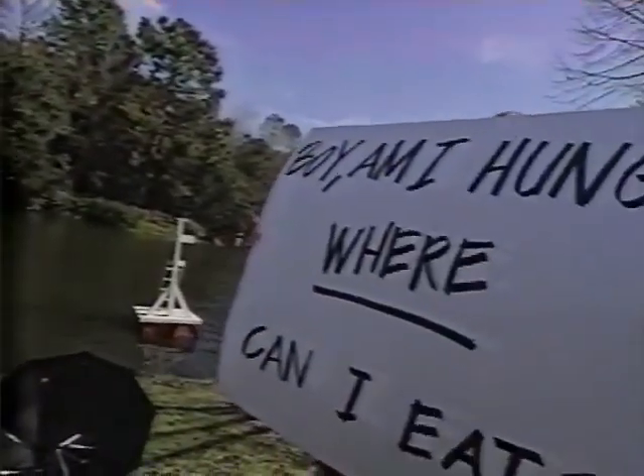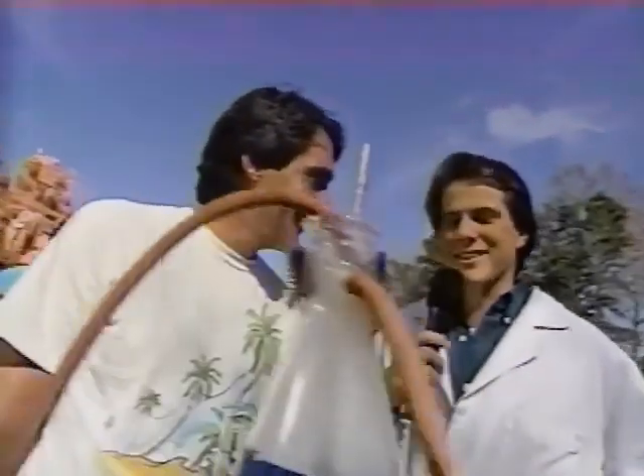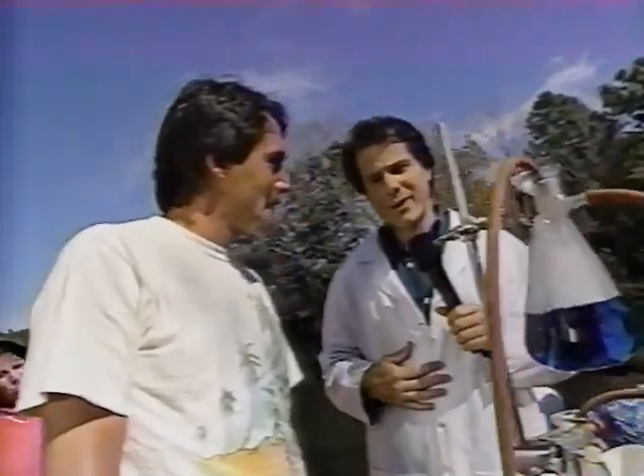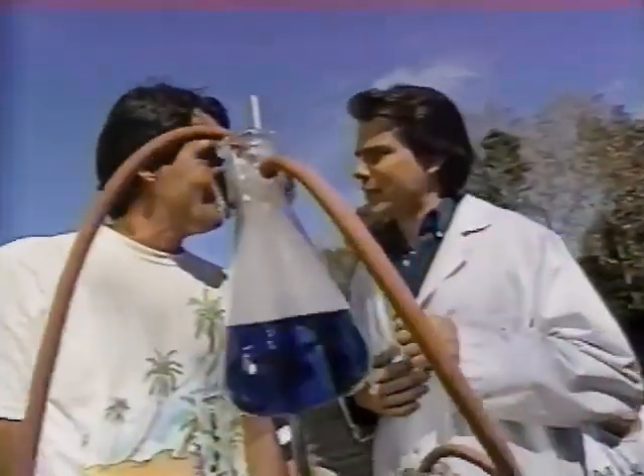Boy, am I hungry — where can I eat? Boy, I'm glad you asked! Jim, after being on Big Thunder Mountain that could lead to a mighty hearty appetite. You may be asking yourself — and I'm sure you are — where can I go for that something special? Well, right now my good buddy Hulk Hogan is going from bone crushing to bone appétit.